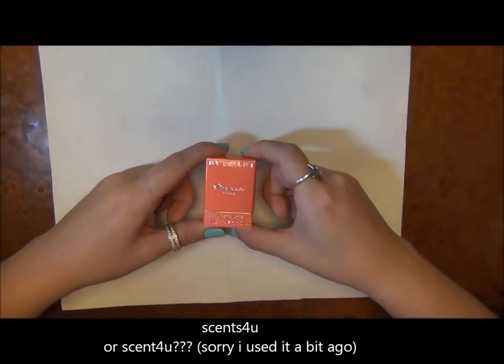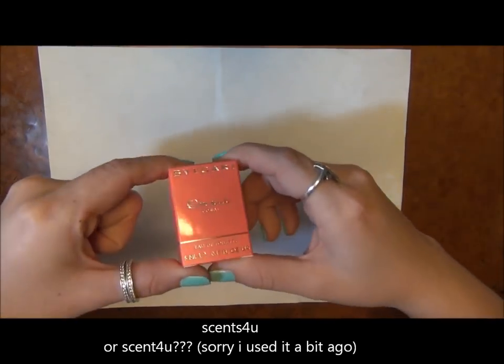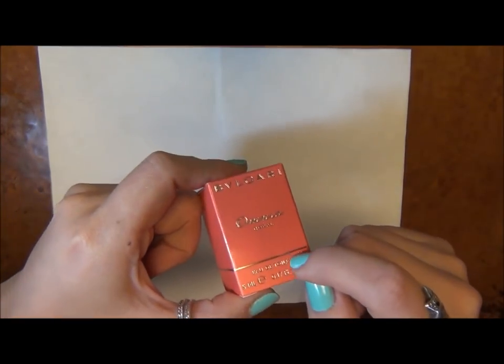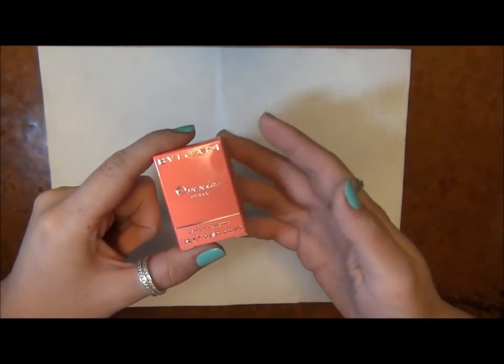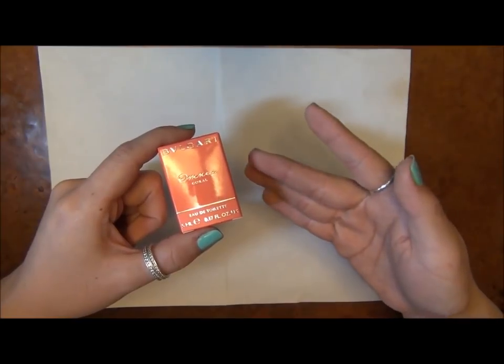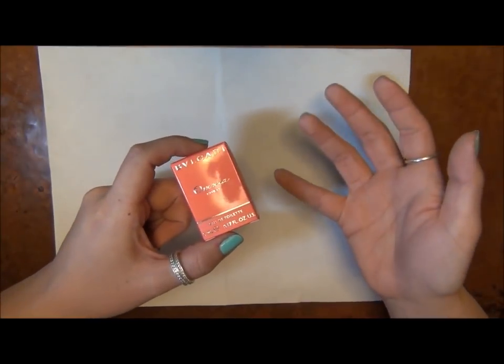Sephora was having this code, I think it was Scent4U, and I'll try to turn this video around quickly, but one of the options was you would get these, I think it was four different scents. I forget what the other three are, but they were all deluxe sizes of the scent.